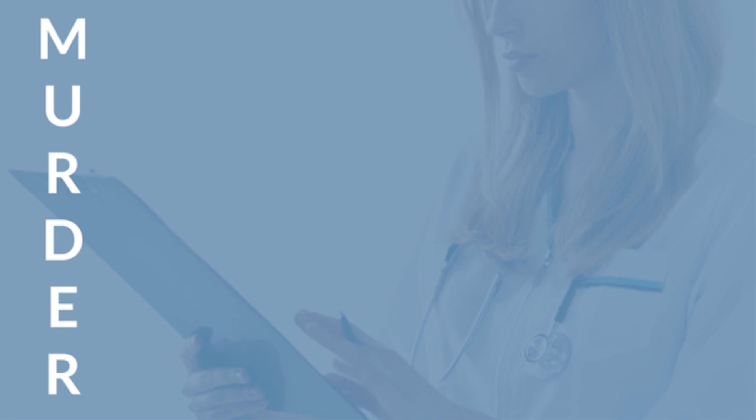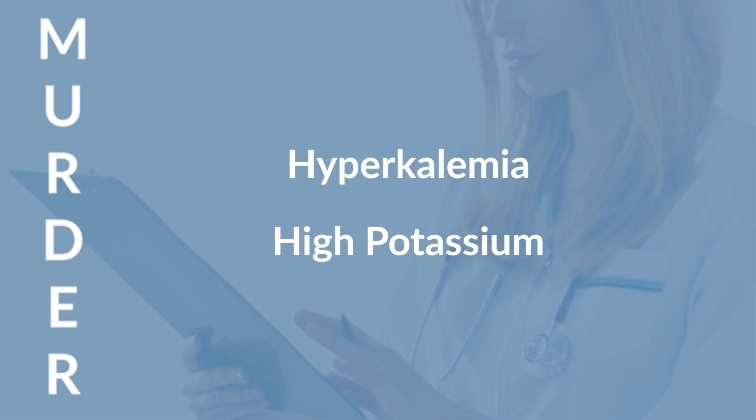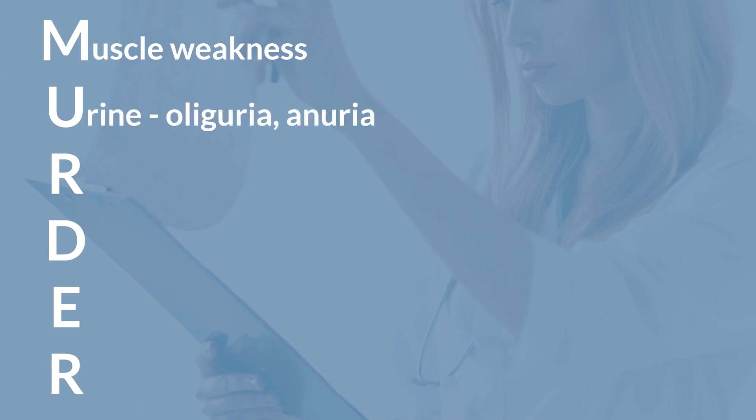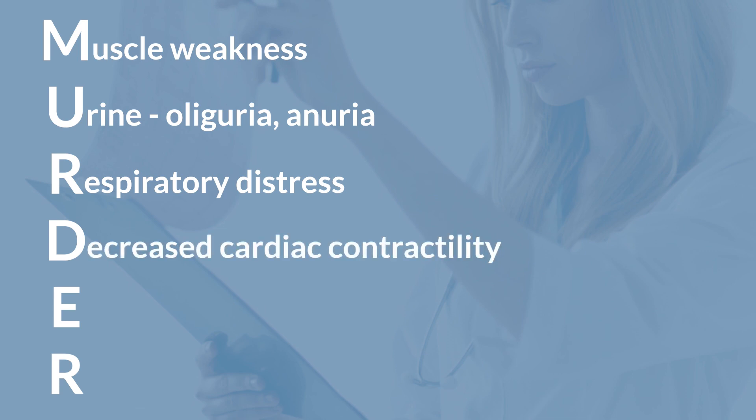When dealing with mnemonics, you need to know what signs and symptoms to look for in patients experiencing hyperkalemia, or high potassium. Let's look at the mnemonic MURDER. M stands for muscle weakness — potassium is really important to muscle contractions, so keep an eye on your patient's muscle contractility. U stands for urine — patients experiencing hyperkalemia may have decreased urine output, called oliguria, or anuria, which is no urine production. R stands for respiratory distress — patients with high potassium levels could experience respiratory distress. D stands for decreased contractility of the heart — keep an eye on the heart to make sure it's appropriately squeezing. E stands for EKG changes — look for a peaked T-wave; after the QRS complex, that T-wave is going to be higher than normal.